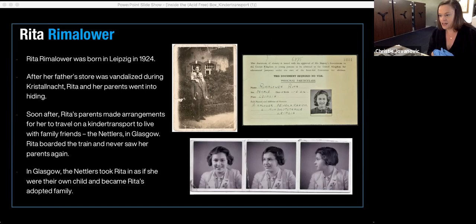We don't know a lot about their time in hiding. Rita did have two brothers: her eldest brother Harry had escaped to South America in 1936, and her middle brother Peter was sent to Switzerland to stay with an aunt after a car accident involving an SS officer made it too dangerous for him to stay. The remaining family went into hiding for a short period of time, and Rita's parents quickly realized it wasn't safe for Rita. They were able to secure her a place on the Kindertransport, and they had friends named the Nettlers — a family they met while holidaying — who agreed to take Rita in to their home in Glasgow, Scotland.